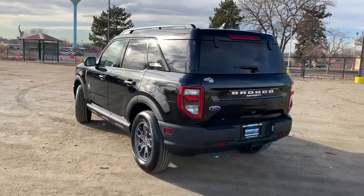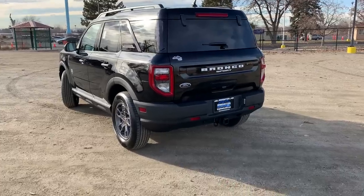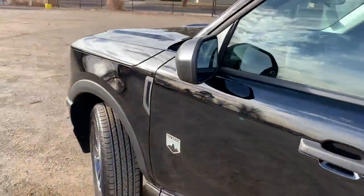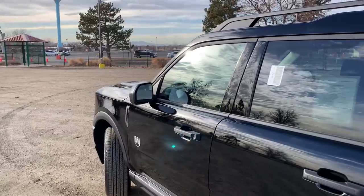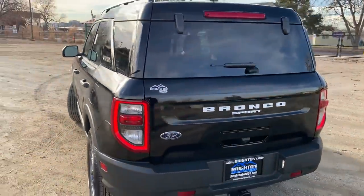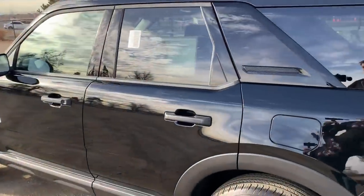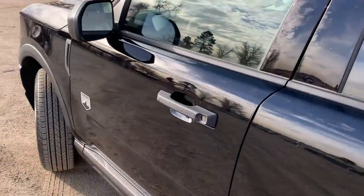It's a different body with different features and different capability. This is the Big Bend model. Trim levels include the base, Big Bend, Outer Banks with a bit more luxury, the Badlands — the more off-road-ready model — and the First Edition. The sticker price on this one is about $30,000, and I'll show you what you get for that.